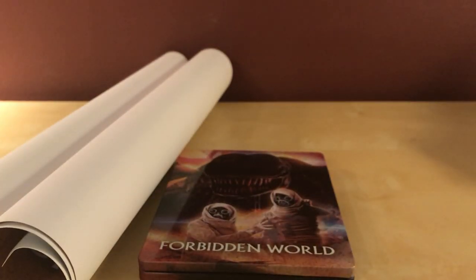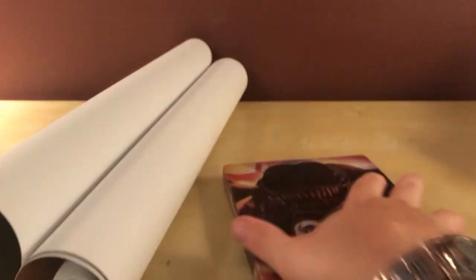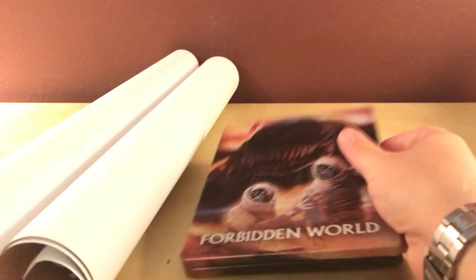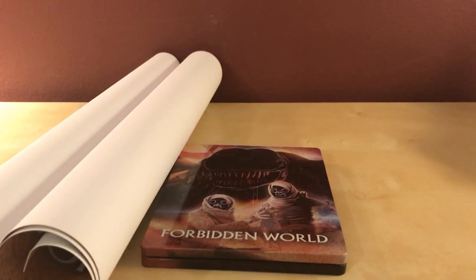That's it, guys. Boom. Thanks for watching. I've got another one to unbox here — Galaxy of Terror — so I'll do that next. I'm looking forward to checking this out — Roger Corman's schlocky film. It's like a cool sci-fi film. I haven't seen it, so I don't know. That's it, guys. Thanks for watching. I'll see you again later — I got more stuff to unbox, more steelbooks to open this week. It's gonna be fun. I will talk to you later. Bye.